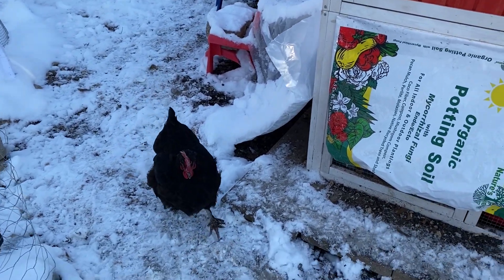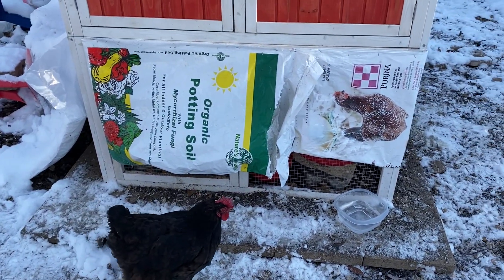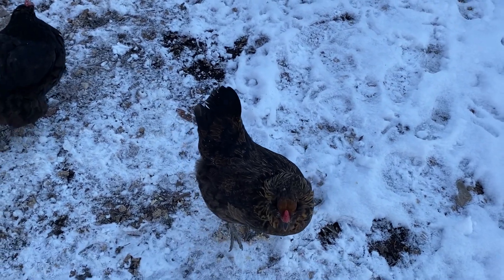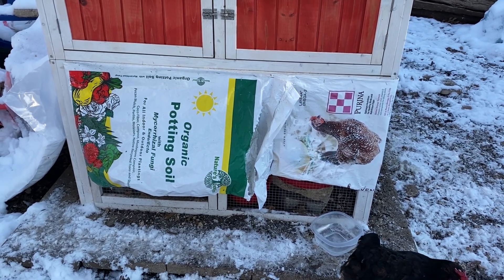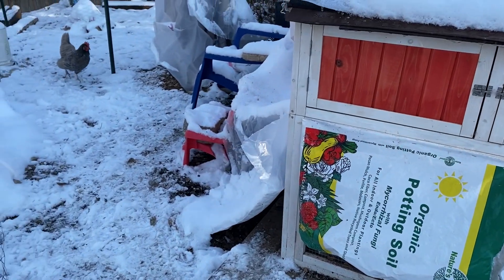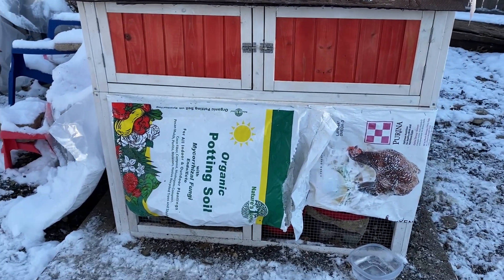Chickens can get frostbite, which is why if you let them out when you've got freezing temperatures — whether it's snow or it's just below freezing — you want to make sure that you give them an area where they can get warm and where they can get dry. I know a lot of people give their chickens the freedom to be out, but you do want to make sure that they've got an area where they can go when they've had enough.